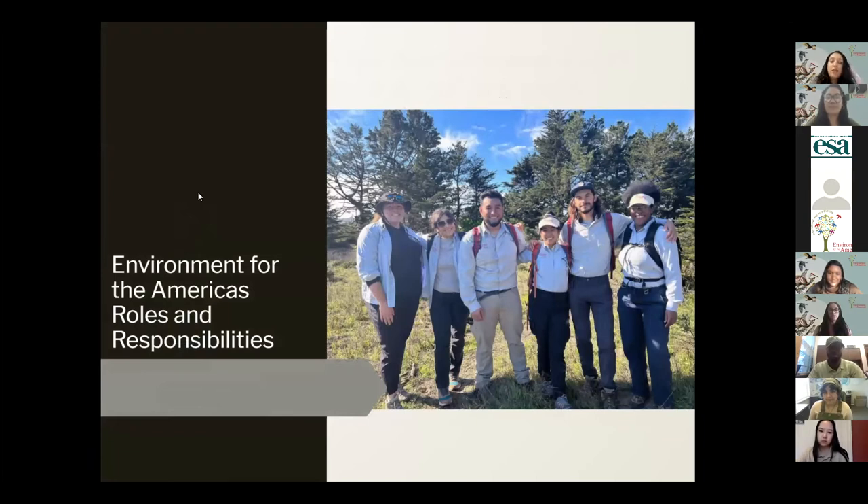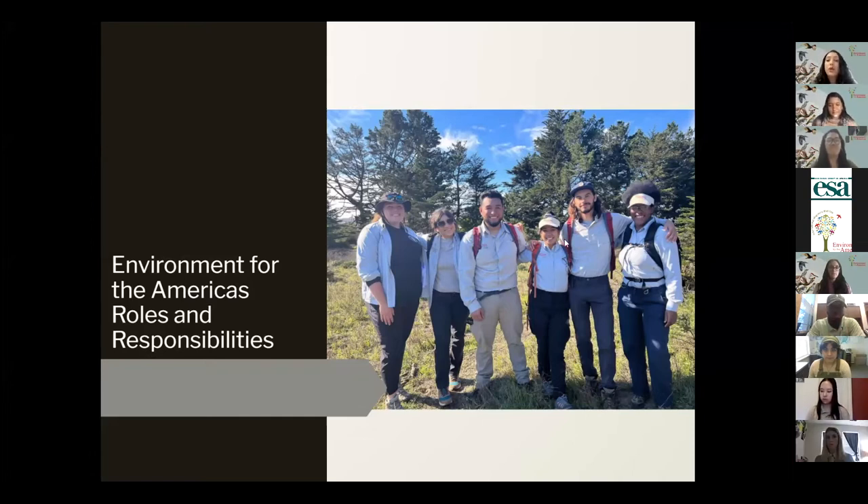This is a partnership with our federal agencies. Environment for the Americas' roles and responsibilities are to manage the application system — we screen and send the top qualified applicants to park mentors and supervisors. They then interview and select the intern for the position. We arrange travel for program participants, pay the stipends, housing and travel costs, develop and facilitate weekly webinar seminars, and are the point of contact for interns and site mentors and supervisors.